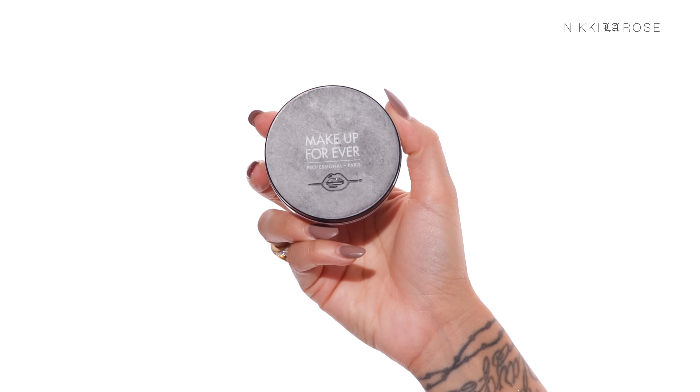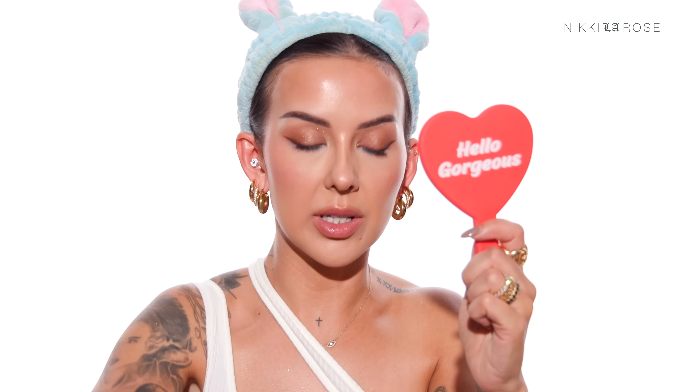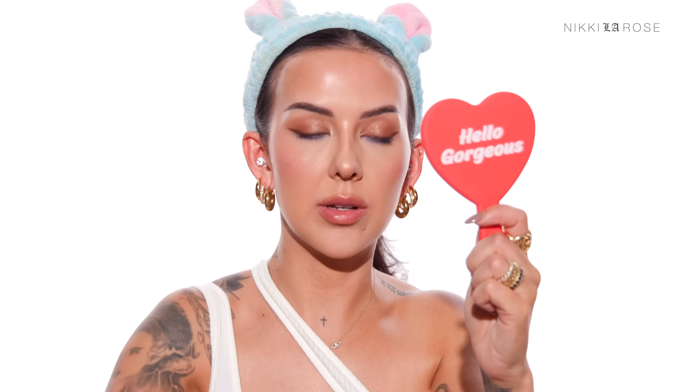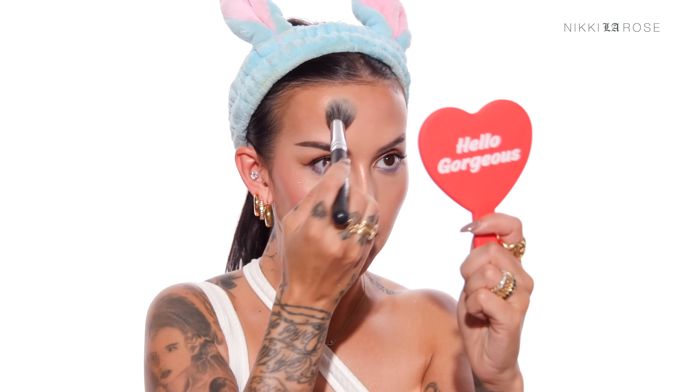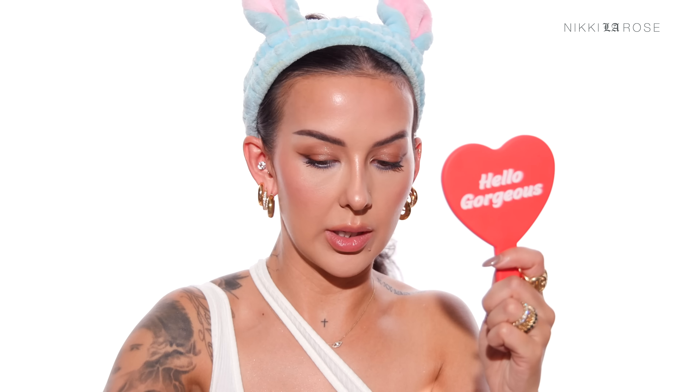Before I wrap up this video and do my lip, I'm going to powder down a little bit more with the Makeup Forever HD loose powder to tone down some areas we don't want the glow — along the side of my mouth, a little bit on my chin. We want to be glowy, but we don't want to be a disco ball.